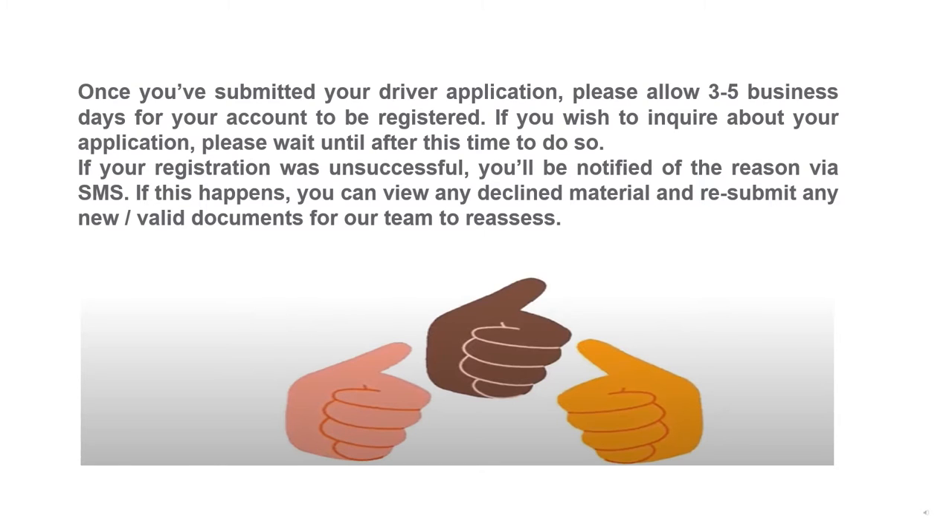If your registration was unsuccessful, you'll be notified of the reason via SMS. If this happens, you can view any declined material and resubmit any new or valid documents for our team to reassess.